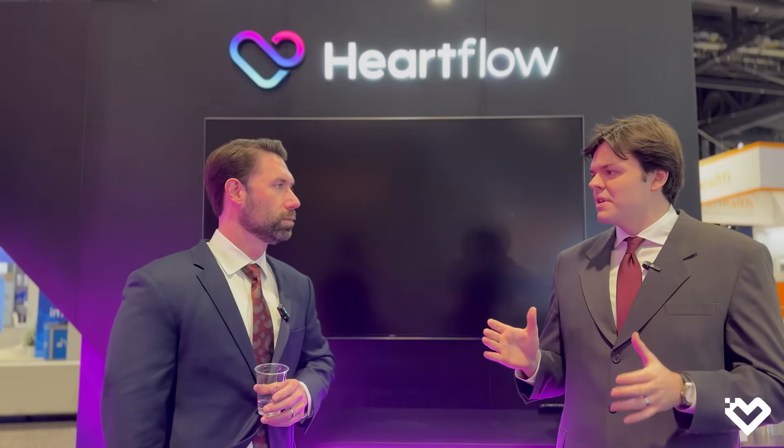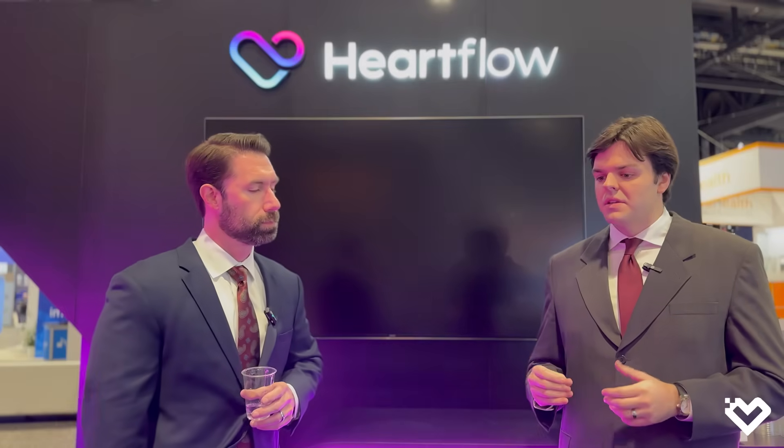One of the major modalities we've seen increase this year in cardiovascular imaging has been CCTA. Could you tell us a little bit about how you're incorporating CCTA at RadNet, and also how you've worked with HeartFlow's tools like plaque analysis and their FFRCT analysis?